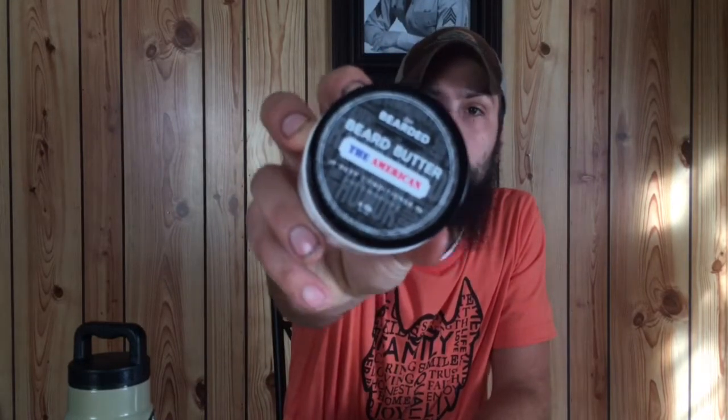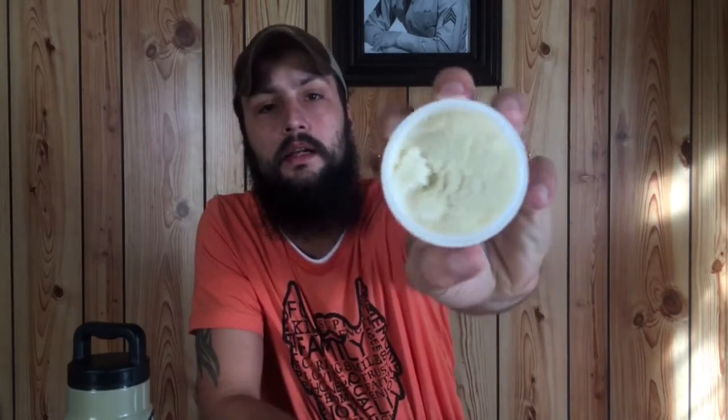It's a light to medium hold. You can see on it that it's a deep conditioner. From my experience, their products claim to make your beard better, and it does — it really does. I would highly recommend checking these guys out if you haven't already. The consistency of the butter is sort of like a Play-Doh consistency, but it really goes in the beard well. It melts down real good when you rub it in your hands and doesn't take long to completely melt down.